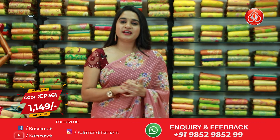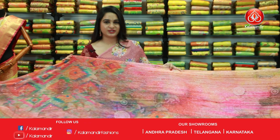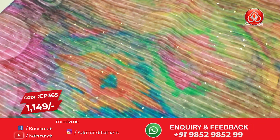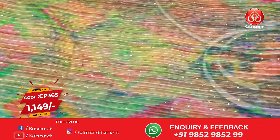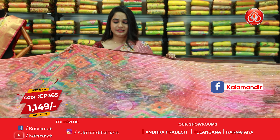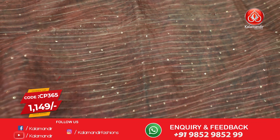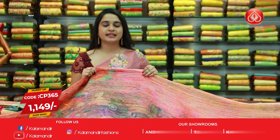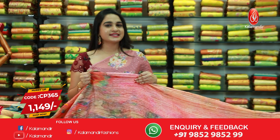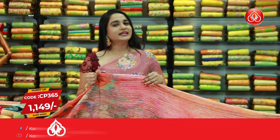Next saree is very very beautiful — it's a multicolor saree. The most highlighted colors are orange, peach, and pink. All over body there's a beautiful shibori print and sequins work as well. This is also a borderless saree and we have got a running pallu. This saree is paired up with a contrast sequins work blouse. Saree code is CP365 and price is 1149 rupees.